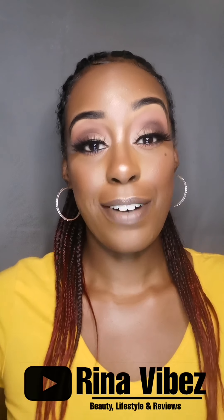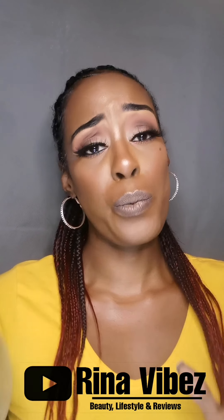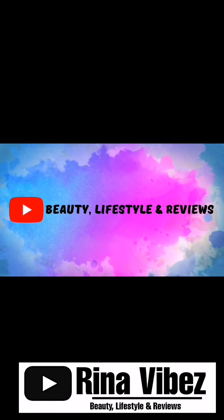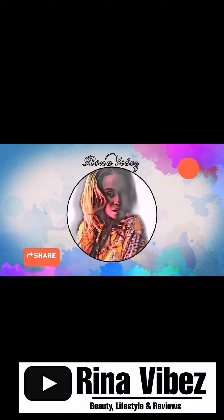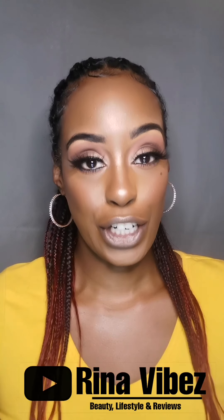Hey guys, it's your girl Rina Vibes and I'm back. I know it's been such a long time but I'm back and with a well and truly overdue review. I am coming here today to scream from the rooftops how amazing these three products I have are — it is by Underglow.